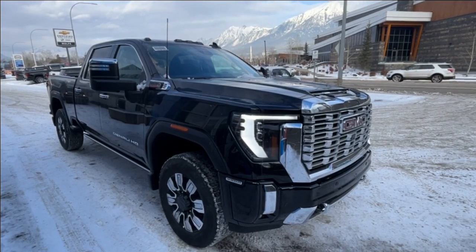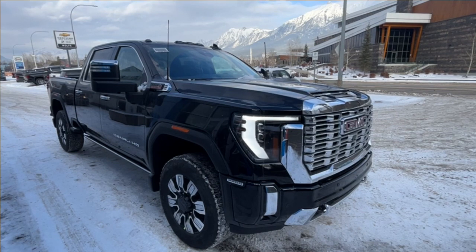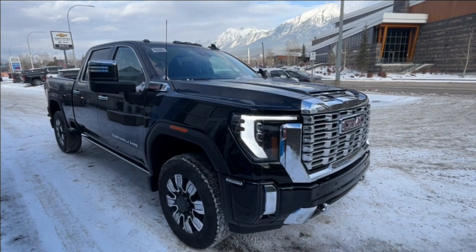Hello and welcome to Wolf Canmore. Today we're looking at a 2024 GMC Denali 3500.